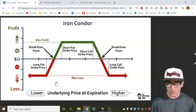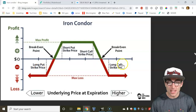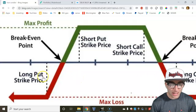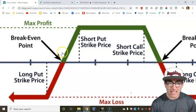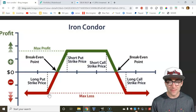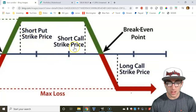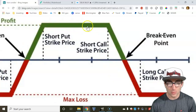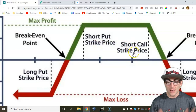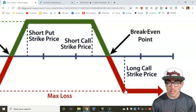Your max loss is defined — it doesn't go to infinity. Although you're selling options with the Iron Condor — shorting a put and shorting a call — your loss is defined because you're also buying a long put and a long call. You're going to short a put at a higher strike price, then buy a put at a lower strike price. The difference between these is where you start losing money. As long as we stay between the short put and the short call, that's where we make the maximum profit.